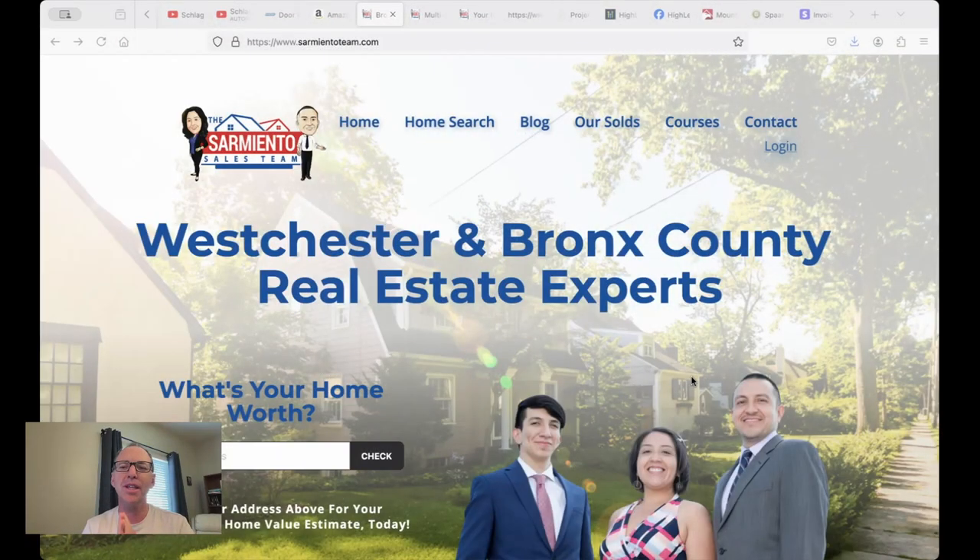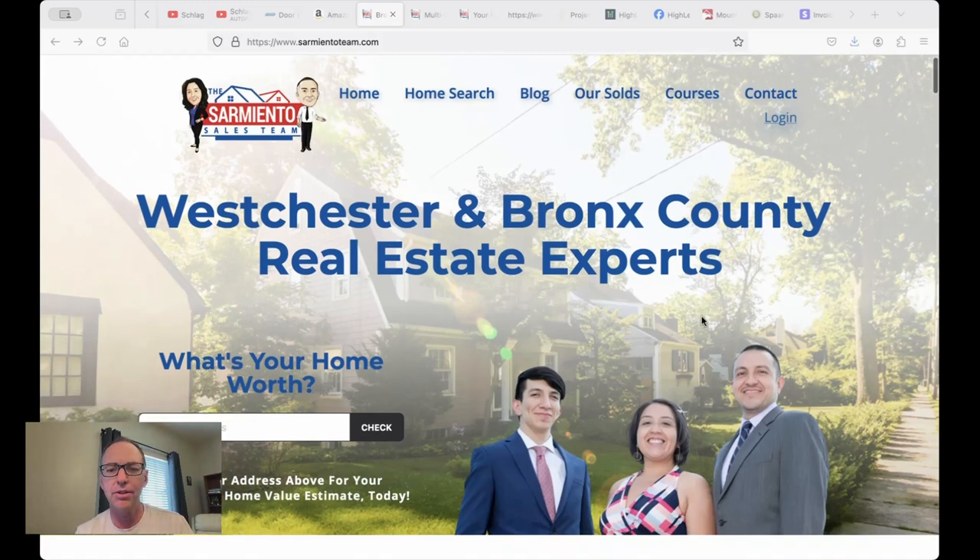Hey, today I want to show you something that I think is really cool — we've got IDX on a ClickFunnels website. A lot of you know we've been working really hard on building this whole integration for GHL and getting real estate into it, but we have our clients over here at Sarmiento Team.